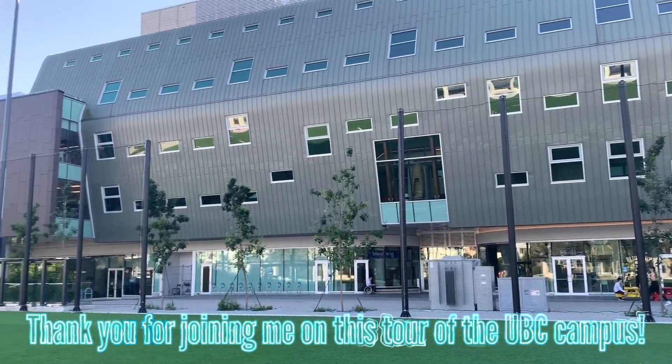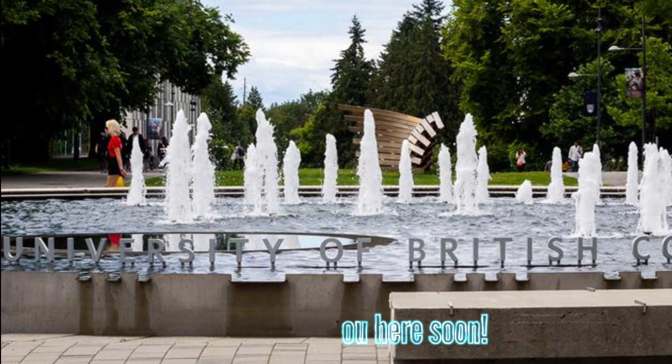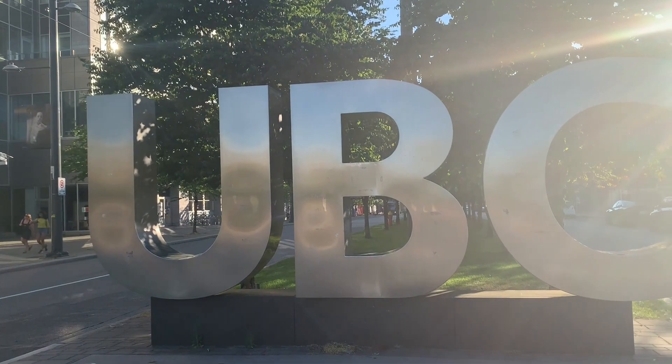Thank you for joining me on this tour of the UBC campus. I hope to see you here soon. We'll see you next time.